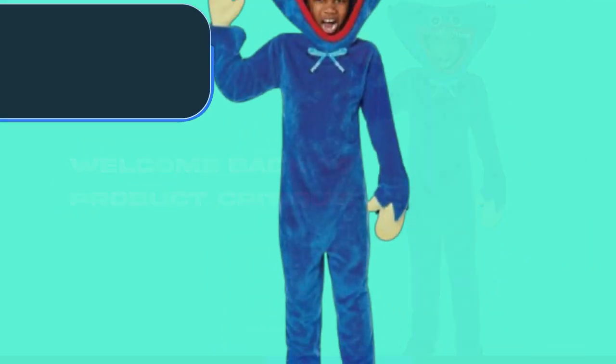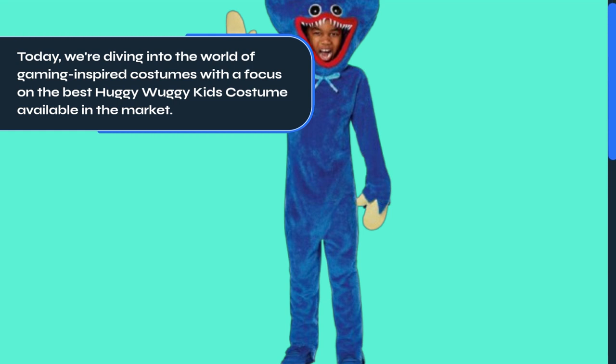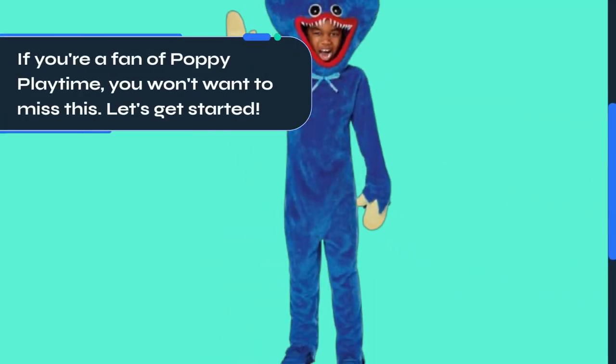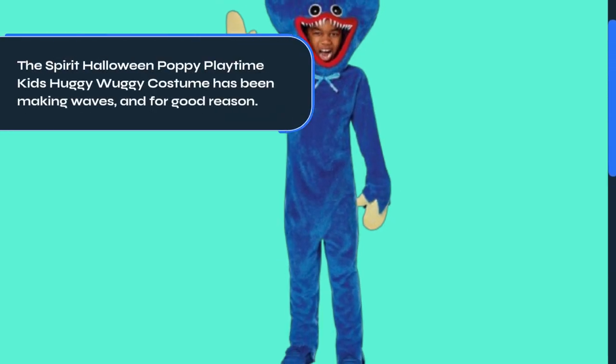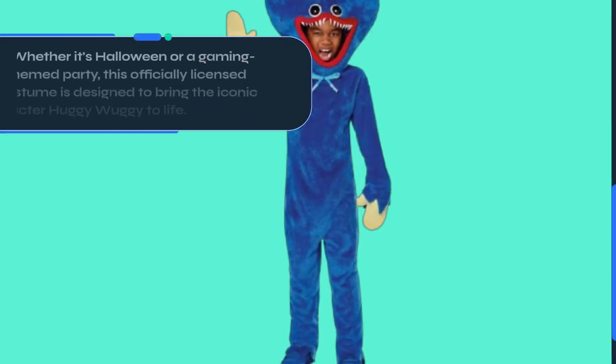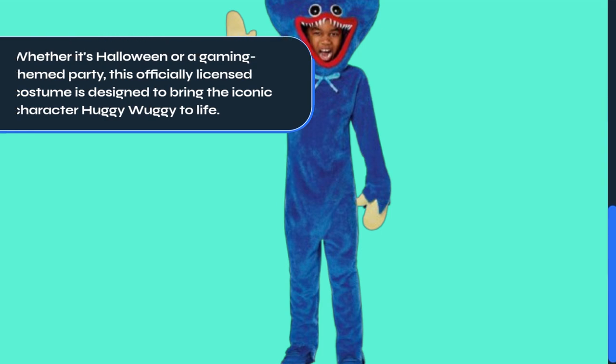Welcome back to Product Critique. Today, we're diving into the world of gaming-inspired costumes with a focus on the best Huggy Wuggy Kids costume available in the market. If you're a fan of Poppy Playtime, you won't want to miss this. Let's get started. The Spirit Halloween Poppy Playtime Kids Huggy Wuggy costume has been making waves, and for good reason. Whether it's Halloween or a gaming-themed party, this officially licensed costume is designed to bring the iconic character Huggy Wuggy to life.